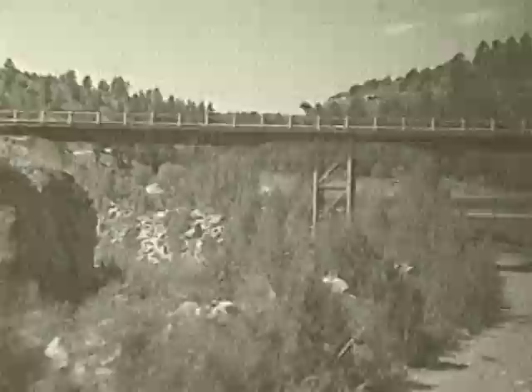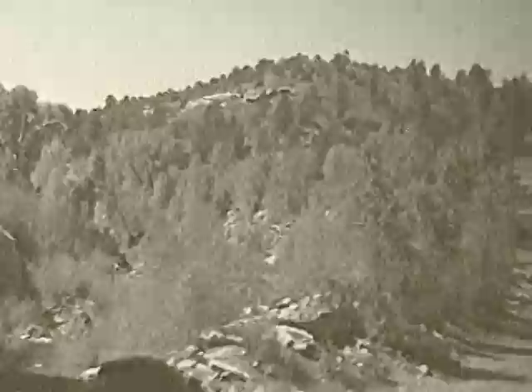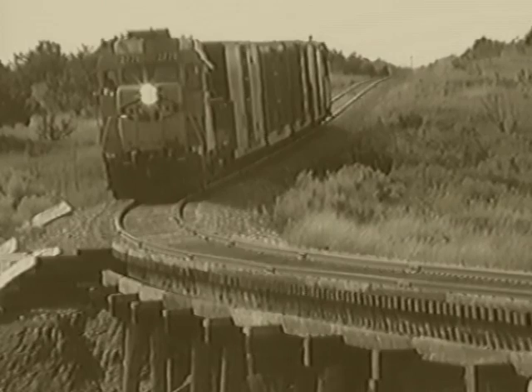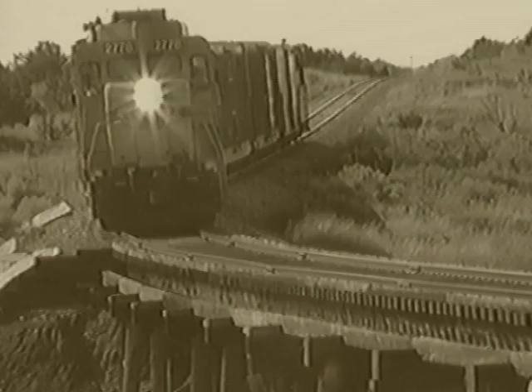Westbound trains tackled a steady 3.5 percent grade, featuring a tunnel at the summit of the entire railway. Although the Santa Fe's name was inspired by the future capital of New Mexico, unwelcoming terrain demanded the main line avoid this target. Persistence paid off, and an 18-mile branch was extended from the small town of Lamy.